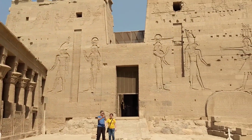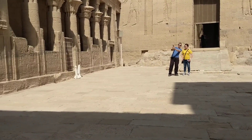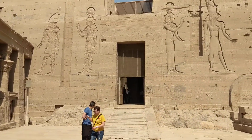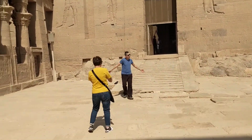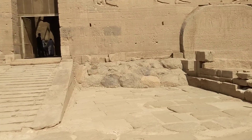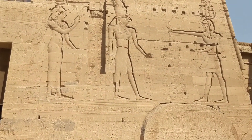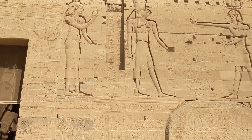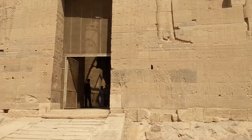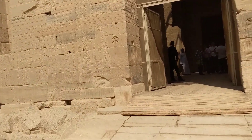It's an inner courtyard of some sort. I think that is Isis to the left, and the falcon head is Horus — her son with Osiris. Alright, let's go inside.